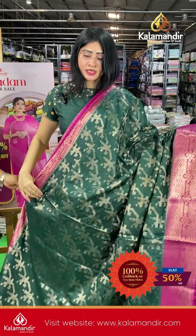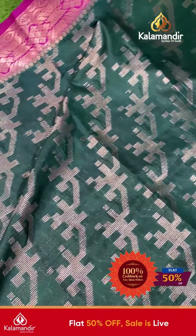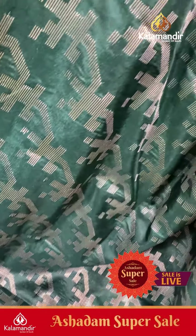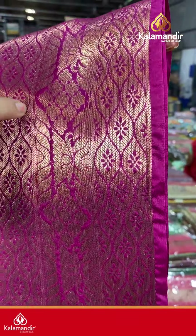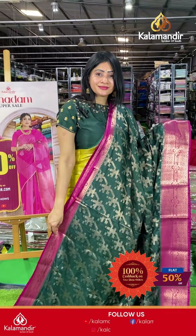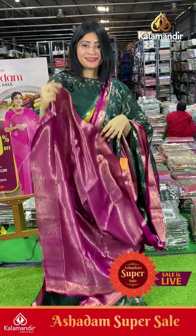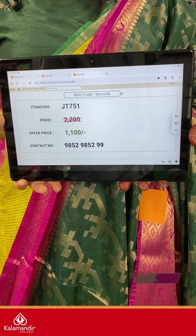Next saree is dark green and magenta colors with substrate kind of feature all over the body. Coming to border: contrast border in magenta color — abstract flower pattern along with floral booties and neat shawl. Coming to pallu, it's a contrast pallu, and the blouse is a brocade blouse with border. Item code JT751, offer price ₹1100 only.